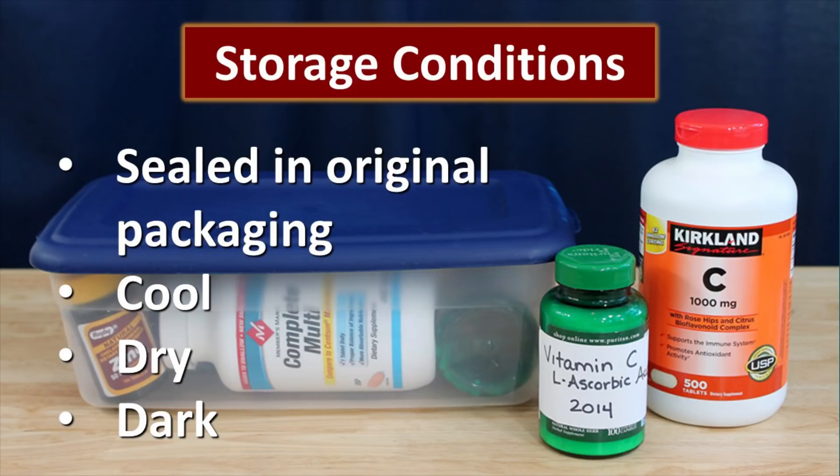Storage conditions play a big role in how long these nutrient supplements will last. Ideally, you will keep them in their original packaging and you will keep them cool, dry, and dark. Those are the most important factors that will help them last longer. Heat is horrible for your vitamins — make sure that they are kept cool. The ascorbic acid that we store, we actually purchase it in bulk. It comes in a little pail or in mylar bags, but we just put it into empty vitamin supplement bottles and seal them up so that they're more convenient. When we open them, we're not risking contaminating the entire bag.